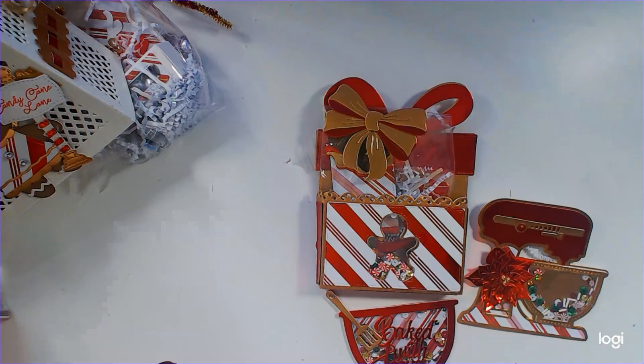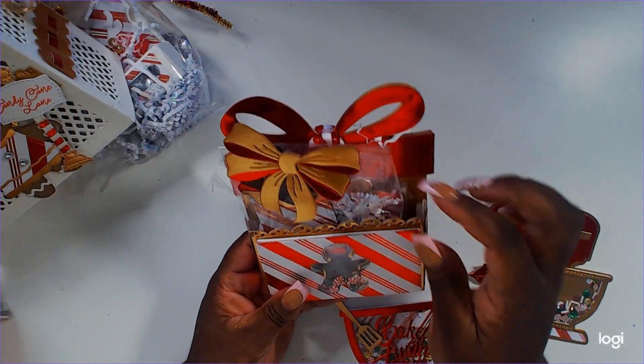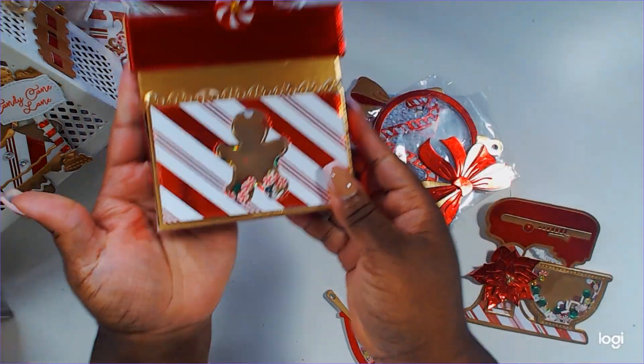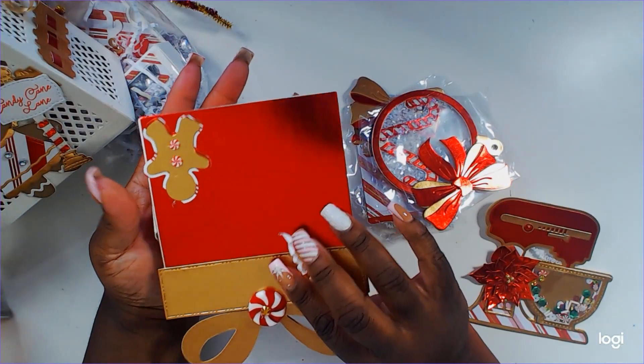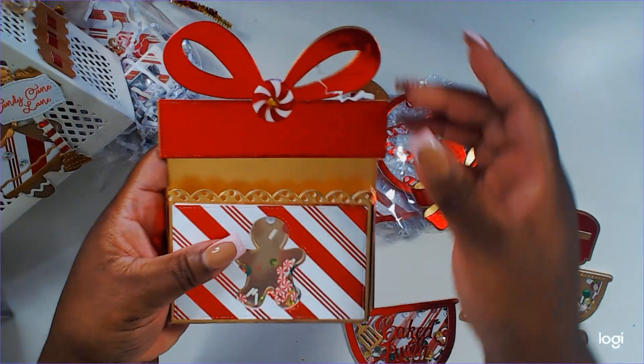We have this beautiful box — it's like a loaded box — and it has some die cuts inside. Look at that cute little shaker inside! You all know I'm obsessed with shakers, but look at the layering — that is so adorable. And then it has a nice peppermint cabochon right on the top.